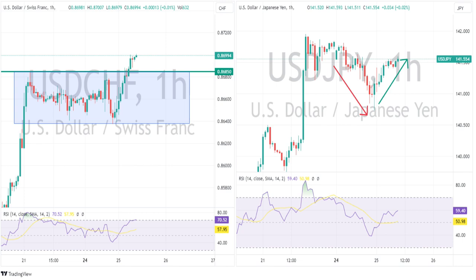The Swiss franc was also weighed upon by that comeback in Treasury yields, with USD/CHF breaking out of its recent range to the upside to touch that 0.87 level.